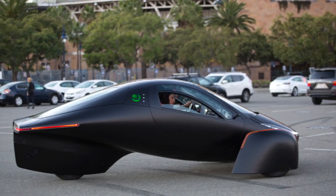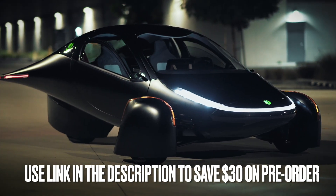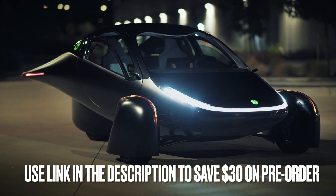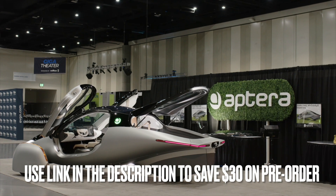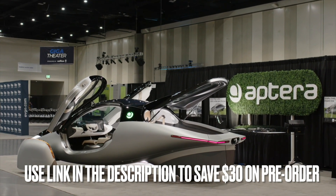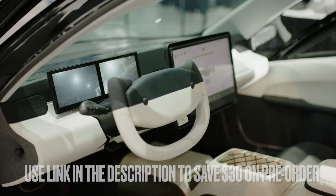It's Chad and Sarah with Drive the Lightning, the positively charged EV channel, with a big Aptera update about solar power. Have you pre-ordered your Aptera solar powered supercar yet? If not, use the link in the description and save $30 compliments of one of our viewers. Stay until the end and we'll show you whose link we've used — and that viewer will save some money off their Aptera purchase too. Now let's get on with the show.